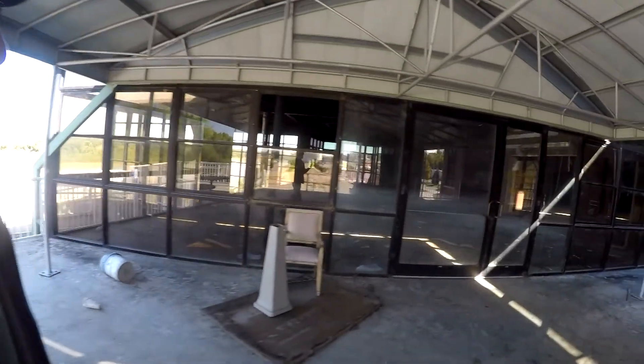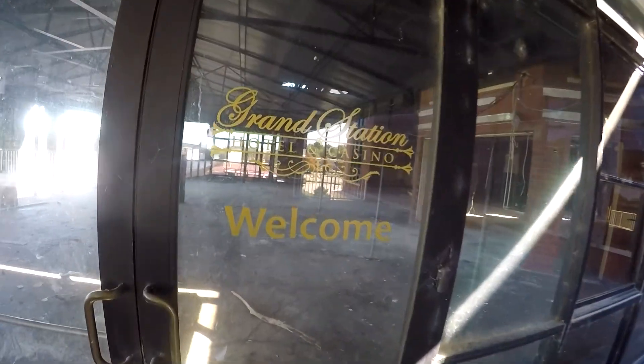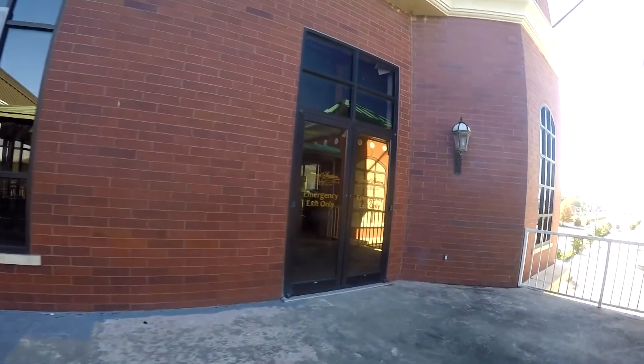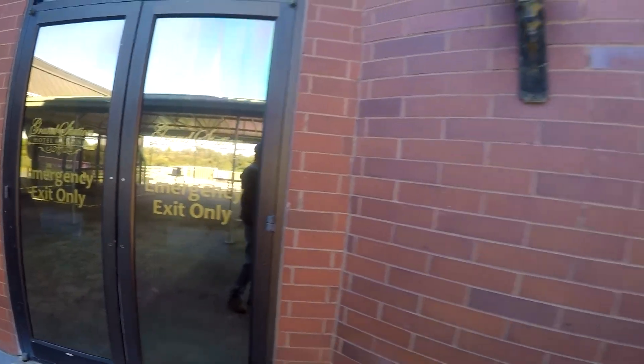It is a welcome center. It was the Grand Station Hotel and Casino. You think the doors are open? No, they're locked. Our casinos came in, went out. Cameras are on there, elevator, surveillance. Must have been a happening place indeed.